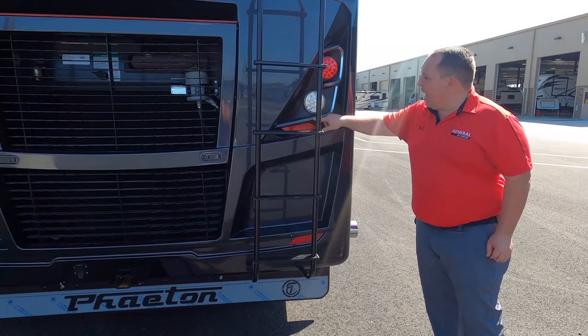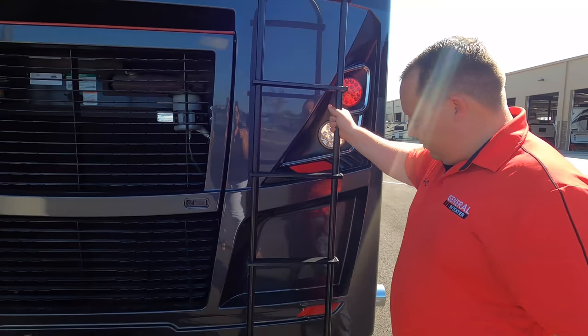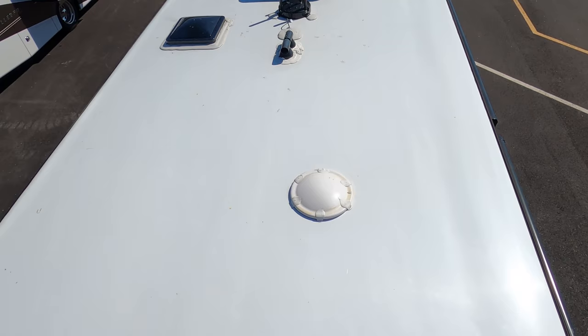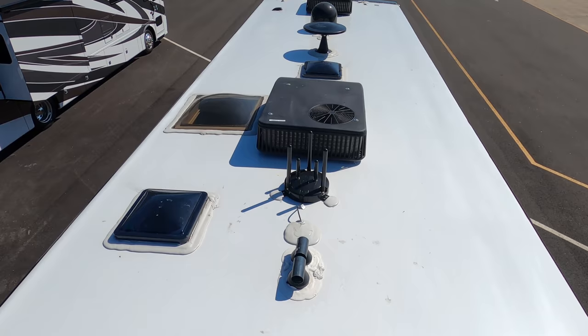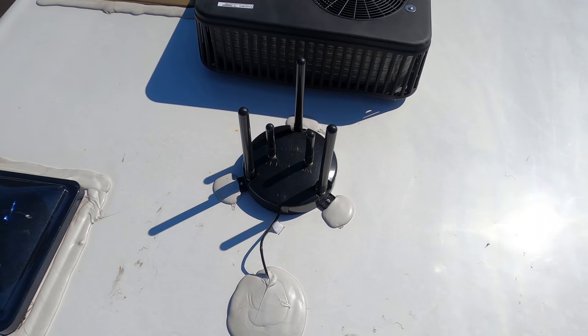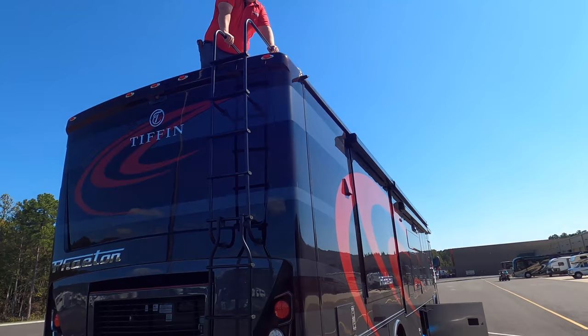We have a one-piece fiberglass roof — let's go up and take a look. Look at these tail lights too — I love what they're doing there. Up here on the roof you can see the nice one-piece fiberglass roof. There are not one, not two, but three air conditioning units — all low-profile. We've got a satellite dish, a TripleVision digital antenna, and a Winegard Wi-Fi connector.